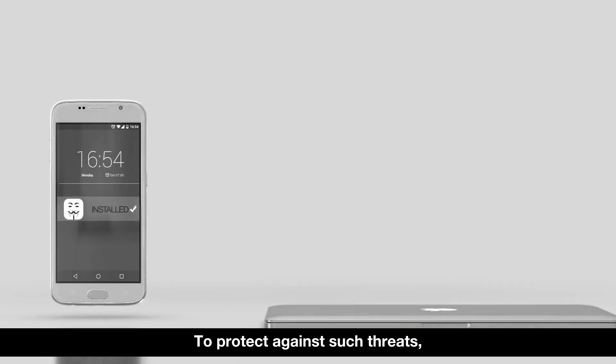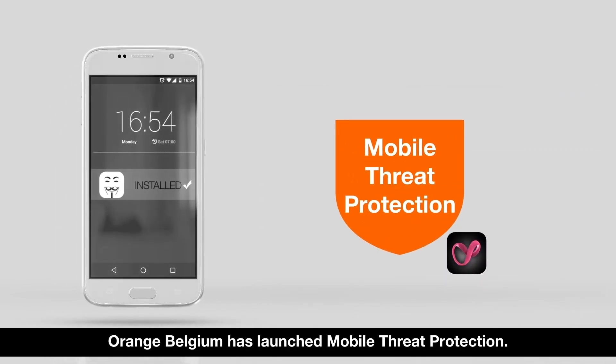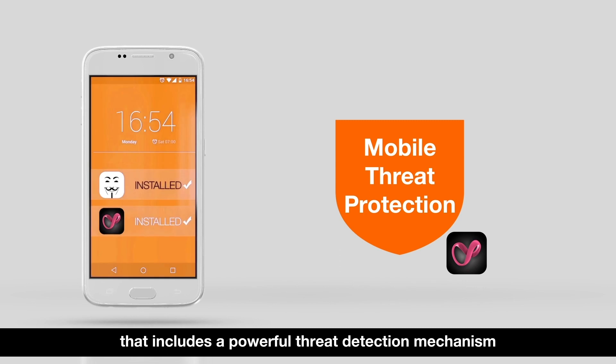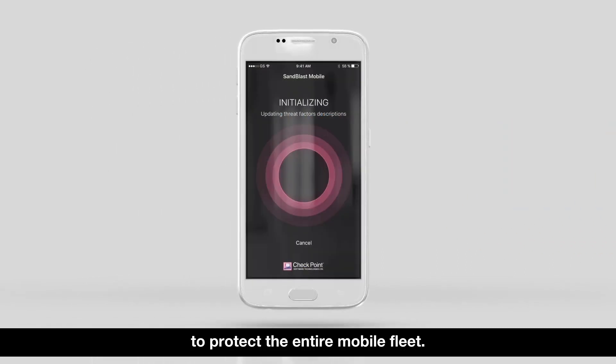To protect against such threats, Orange Cyber Defense has launched Mobile Threat Protection — a managed service that includes a powerful threat detection mechanism to protect the entire mobile fleet.